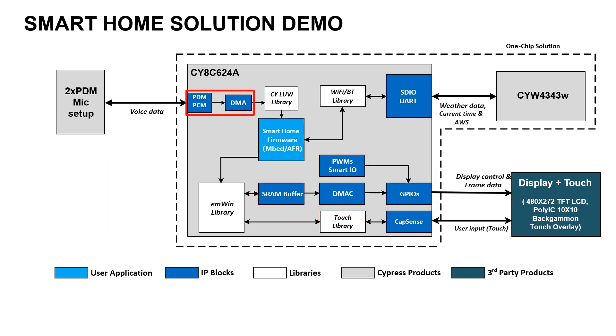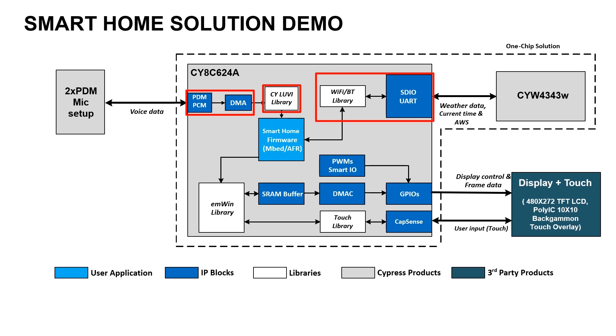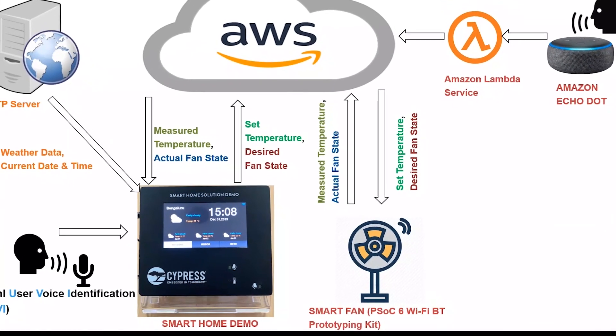This happens through DMAs and PWMs in the hardware and involves minimal CPU time. The processing and scanning of the capacitive touch screen is synchronized to the display refresh rate at the same 30Hz. In addition, the PDM to PCM interface remains active and listens to voice to detect wake-up word and local commands.